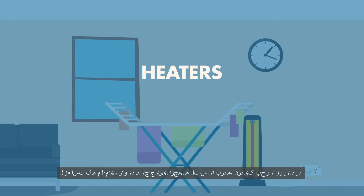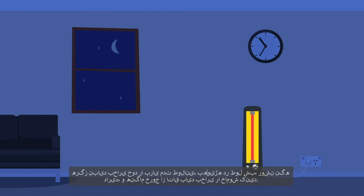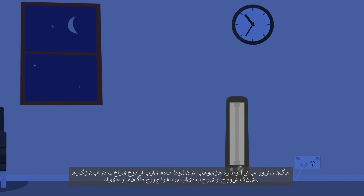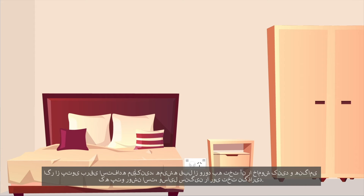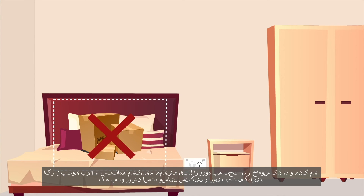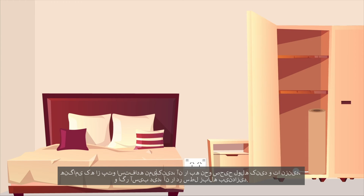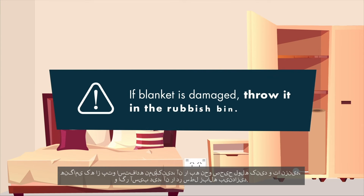Heaters. It is important to make sure that nothing is near the heater including washing and curtains. You should never have your heater on for long periods of time, especially overnight, and you should switch off the heater when you leave the room. If you use an electric blanket, always turn it off before getting into bed and don't leave heavy things on the bed when the blanket is turned on. When the blanket is not in use, store it correctly by rolling it, not folding, and if it is damaged throw it in the rubbish bin.